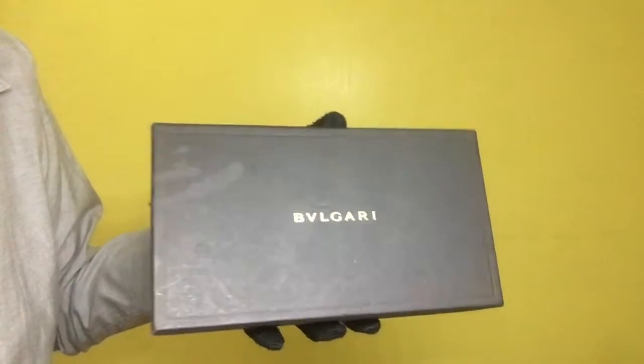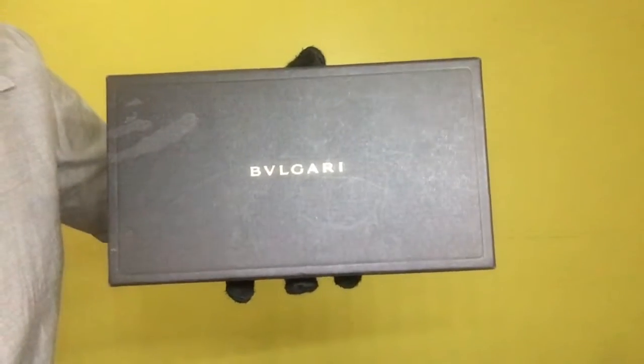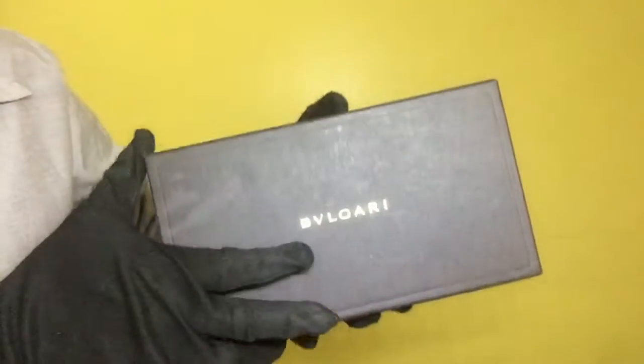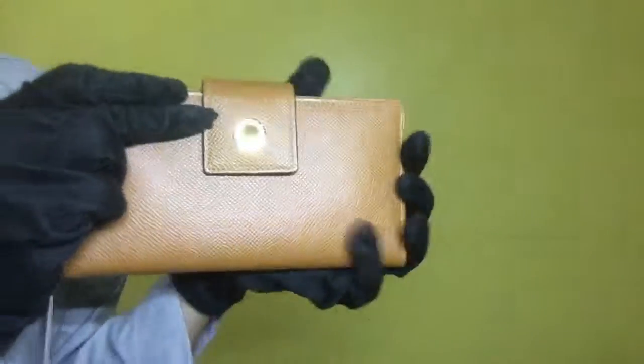Item 1559. This is the Bulgari wallet with box and tag. The rank is S, which means that the item has not been used. It was only used as a display item at the shop.